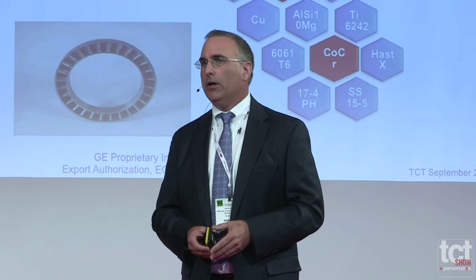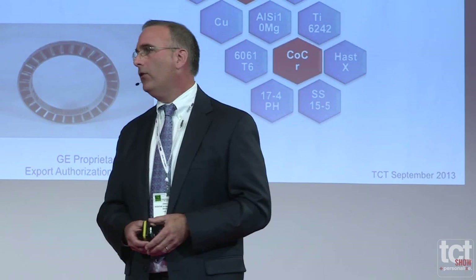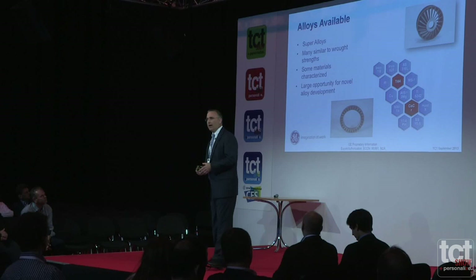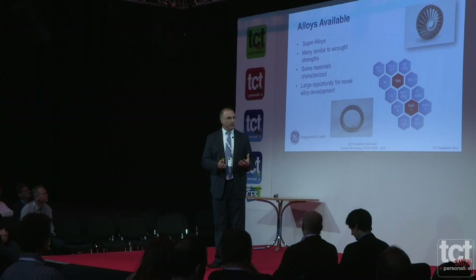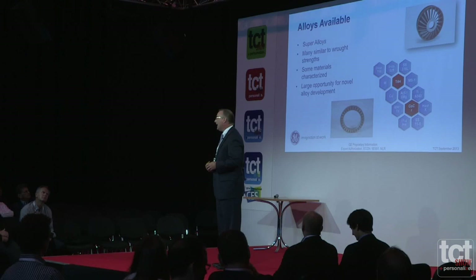We focus on polymers and metals, and you can see many of the alloys we work with today in the laser-based systems, with the red hexagons indicating alloys for the ARCAM EBM system. GE recently acquired Avio Aero, and with that we acquired Avio Prop, which is focused on electron beam technology — adding intermetallics like titanium aluminide to our list. The super alloys, really from around the 2005 timeframe, are what took additive metals technology to a new height.